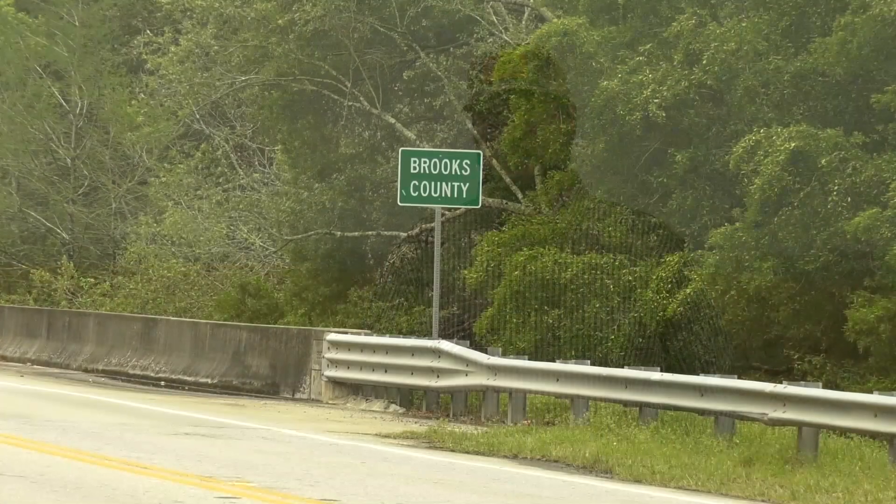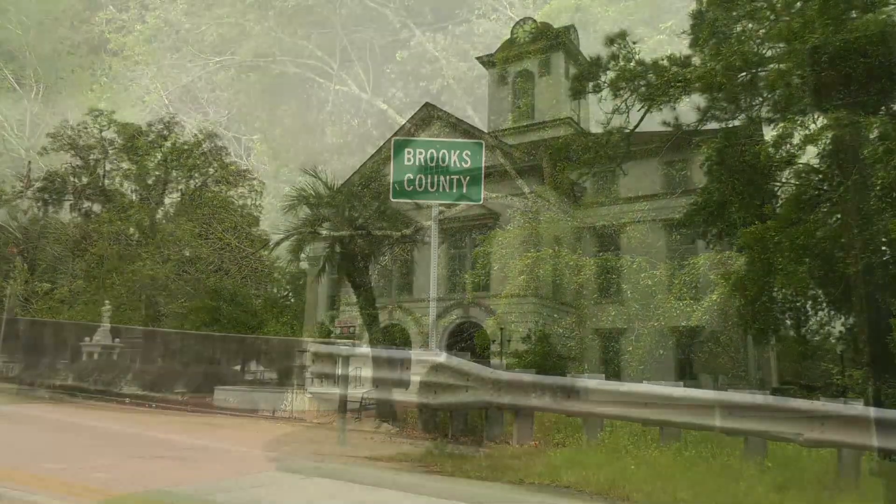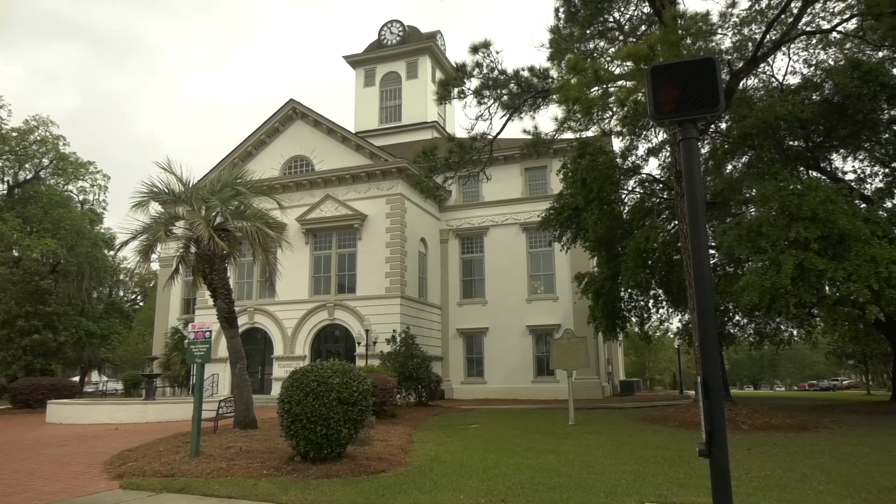Cotton is our main crop. My dad started growing back in the 80s and now we're still hard at it. We farm in Brooks County — this is actually our home farm here, and it's been in our family for generations.